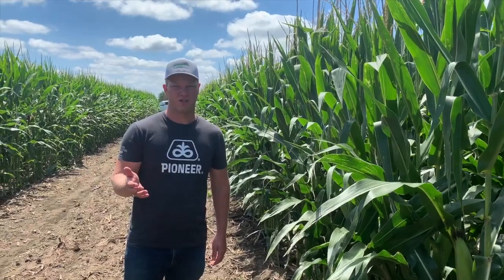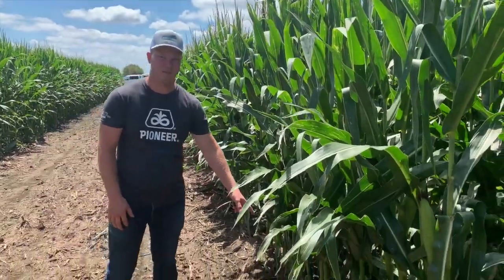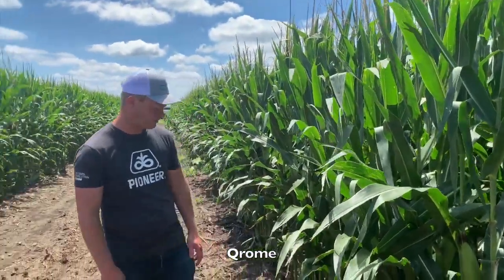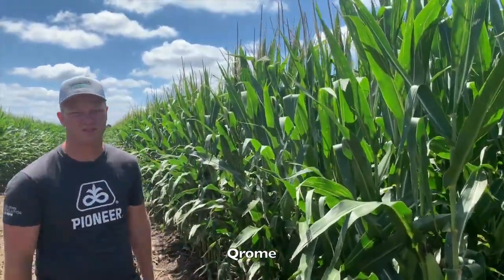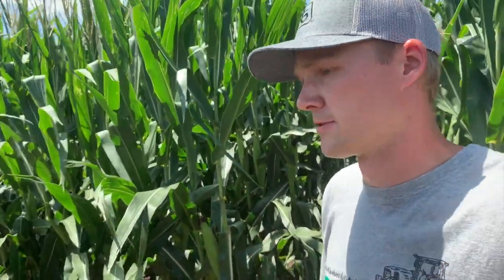You want it standing nice and straight — much less stressful if it's standing straight like a fence row. So in that last clip you saw the untreated check — that corn had no protection against rootworm. This was exposed to the same infestation and it is the Chrome, so it has protection, and it's standing a lot better. You can just tell the difference. At the end of the season they'll harvest all of these separately and see the yield difference between the Chrome treatment, other treatments, and even the untreated check, which should be the worst.